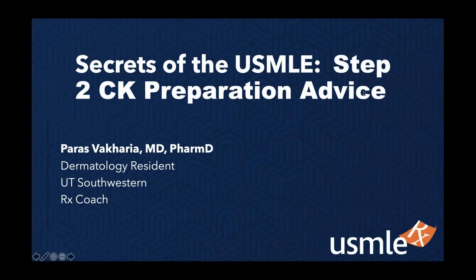Thank you, Sean. My name is Paras. I am a current dermatology resident here in Dallas, Texas. I originally graduated from pharmacy school and then went on further to do medical school. I am also an RX coach with USMLE RX, so I work one-on-one with students to help prepare you not just for USMLE Step 1, but also the USMLE Step 2 CK, which a lot more value is going to be placed on. So happy to help talk to you guys today about preparing for that exam.